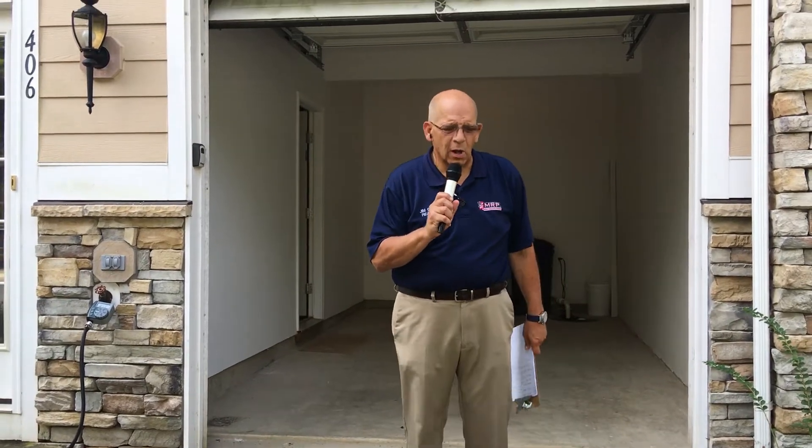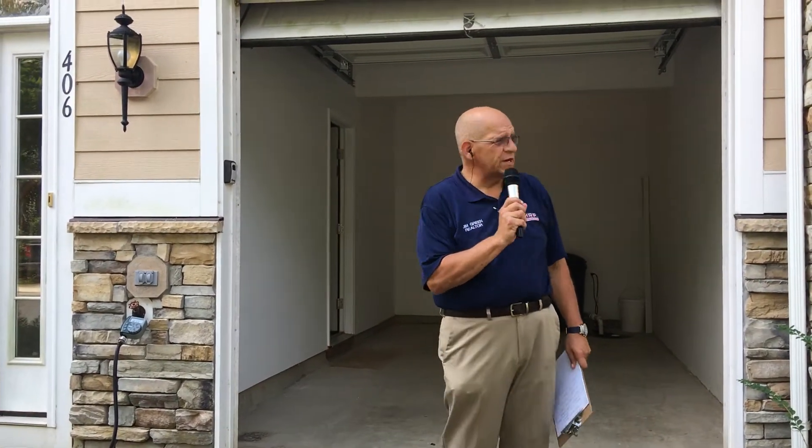Hey, good morning, folks. My name's Jim Green. I'm a local realtor here in the Colonial Beach, King George area.